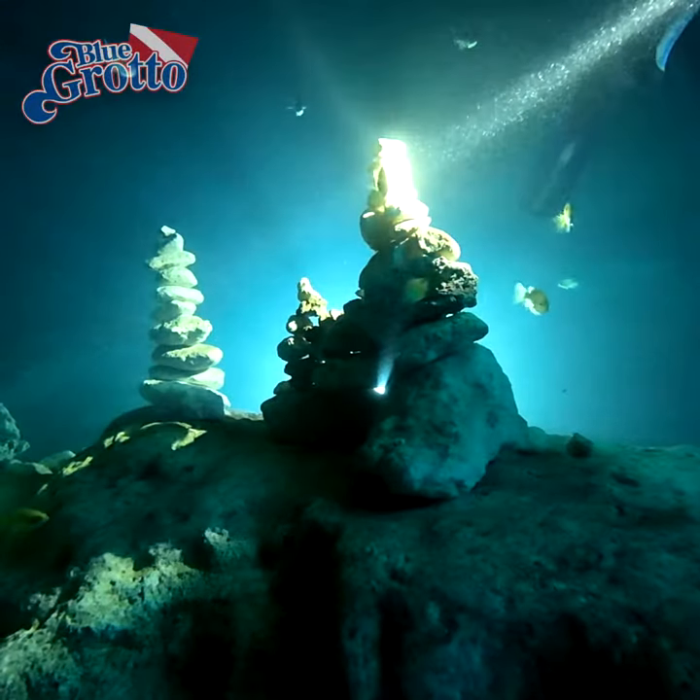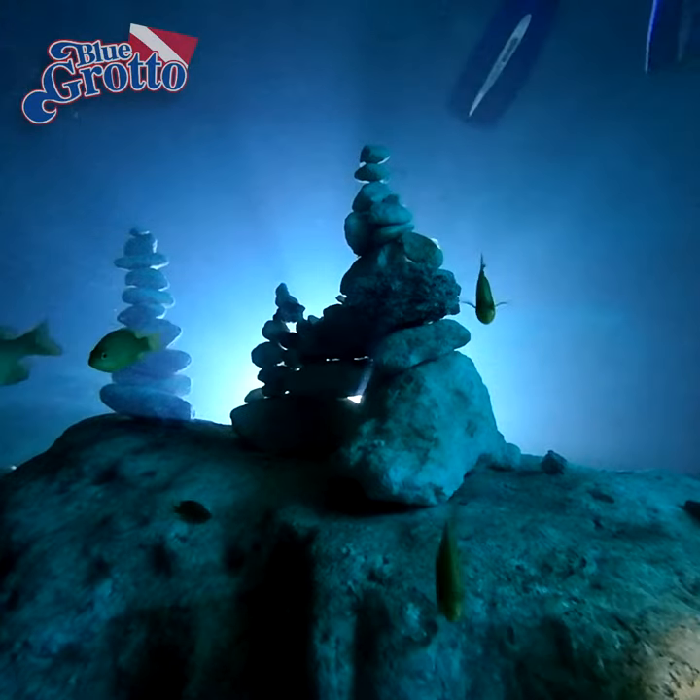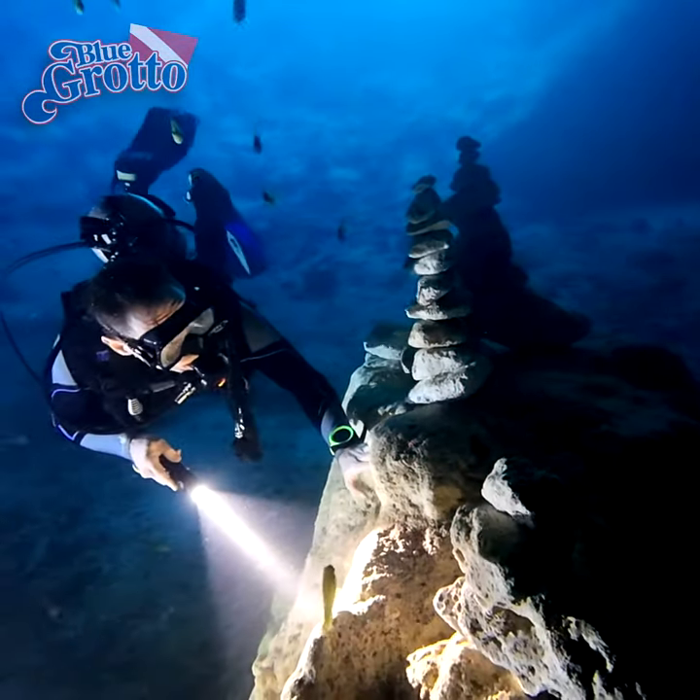To qualify for certification, students in rebreather classes must log several hundred minutes on their CCRs. This leaves plenty of time for castle building.